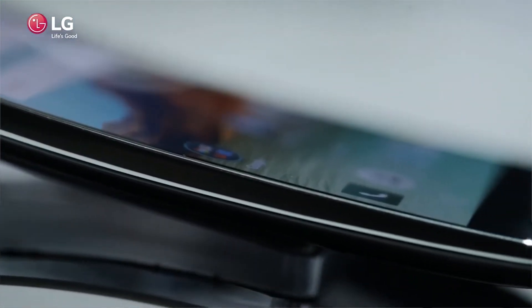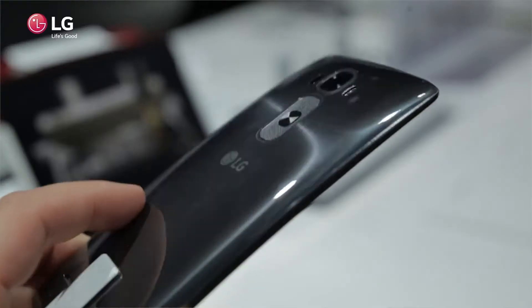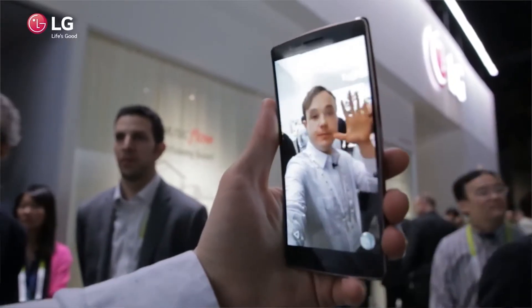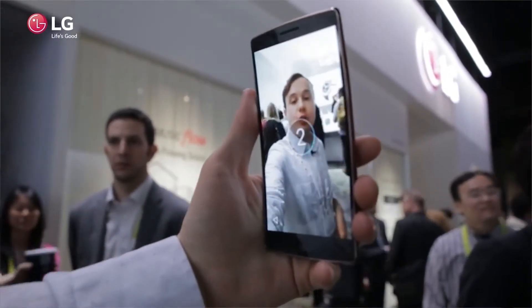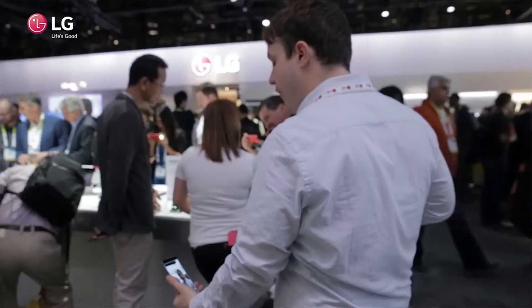The specs include a Snapdragon 810 64-bit processor, two or three gigabytes of RAM depending on whether you get the 16GB or 32GB version, and a 5.5 inch 1080p full HD OLED screen with deep, beautiful blacks. It has a 3000mAh battery with fast charging — plug it in and within 40 minutes you'll have 50% battery life back. It comes with a 13 megapixel rear-facing camera with OIS, auto laser focus, and dual LED flash — the same camera as the LG G3. It also has a 2.1 megapixel front-facing camera and runs Android 5.0.1 Lollipop. The phone is expected out in the next couple of months, with AT&T carrying it, and pricing is estimated around $600 US.